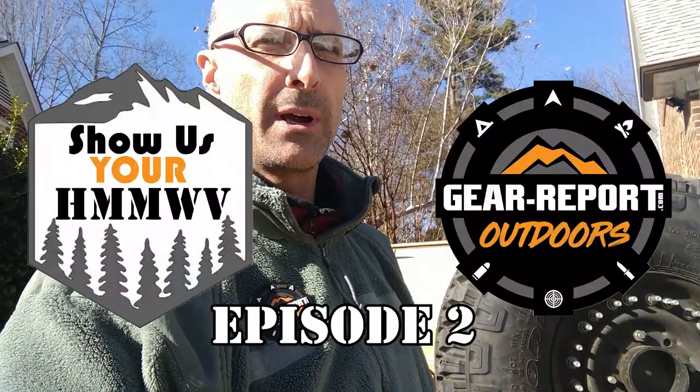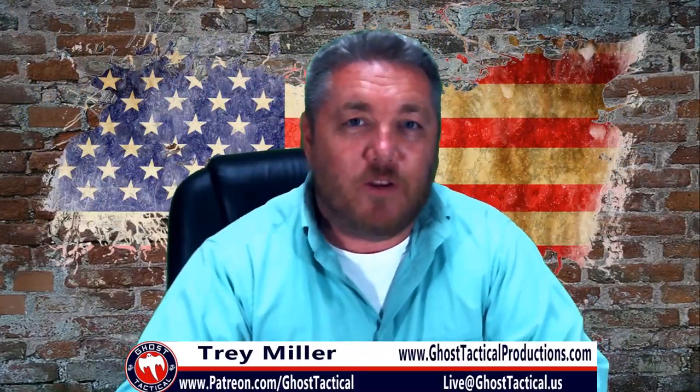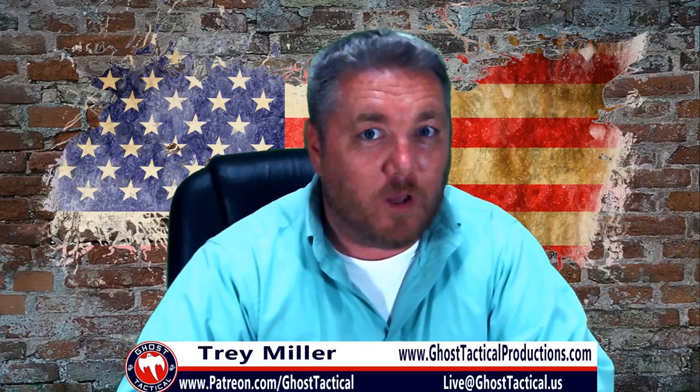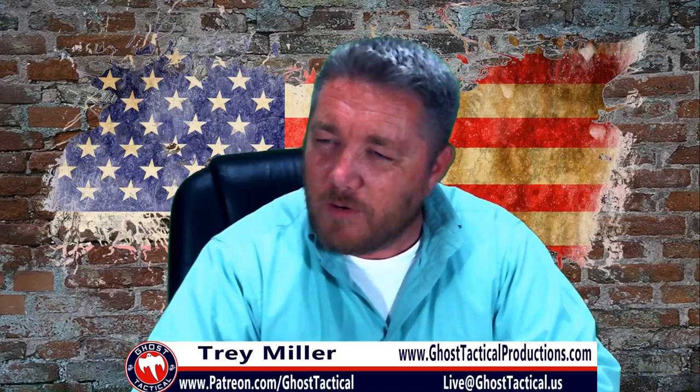Hey GearHeads, this is Jeff with Episode 2 of Show Us Your Humvee. Hey guys, Trey with Ghost Tactical, and you're watching the greatest single review platform on the interwebs, GearReport.